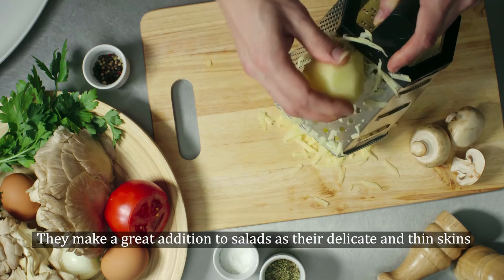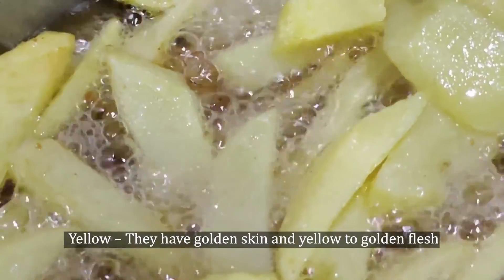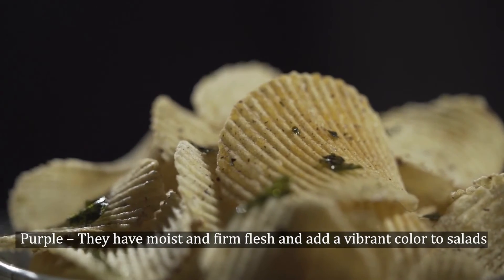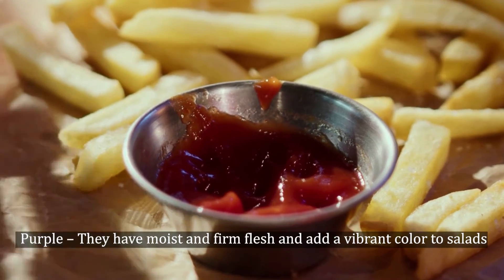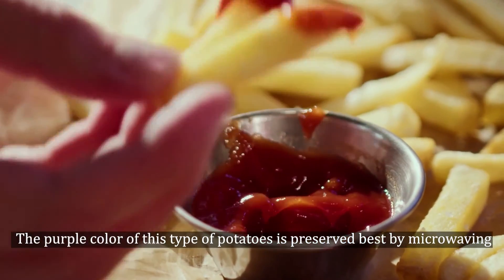White potatoes make a great addition to salads, as their delicate and thin skins add the right amount of texture. Yellow: They have golden skin and yellow to golden flesh. Grilling them gives them a crispy skin that enhances the dense flesh. Purple: They have moist and firm flesh and add a vibrant color to salads. The purple color of this type of potato is preserved best by microwaving.